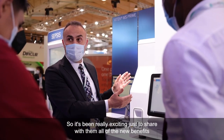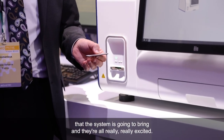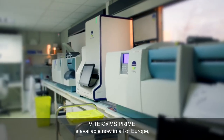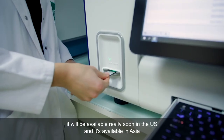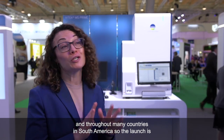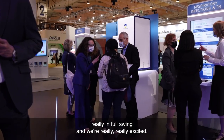So it's been really exciting to share with them all of the new benefits that the system is going to bring, and they're all really excited. Vitec MS Prime is available now in all of Europe, it will be available very soon in the US, and it's available in Asia and throughout many countries in South America, so the launch is really in full swing.